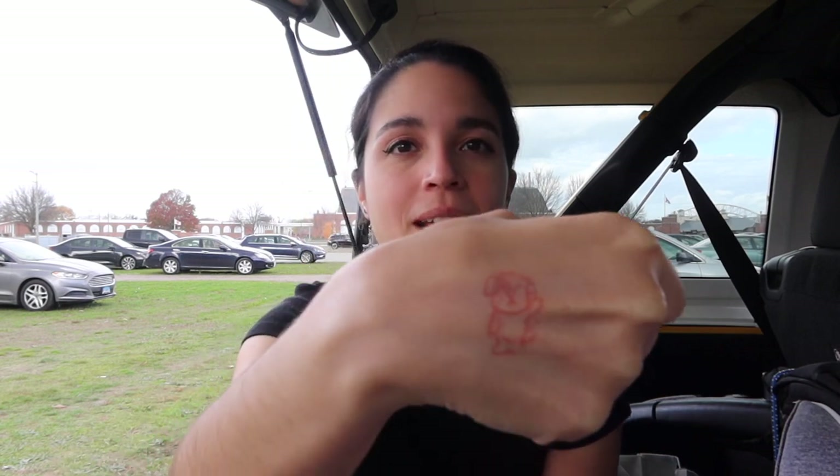I got the little stamp of approval to let me back into the building after I left, but after sitting here for a little bit, I don't think I'm gonna go back. I'm so tired and I just can't — and I can't spend any more money. But I figured with this nice daylight and the fact that I'm by myself with no interruptions, I would show you my haul.